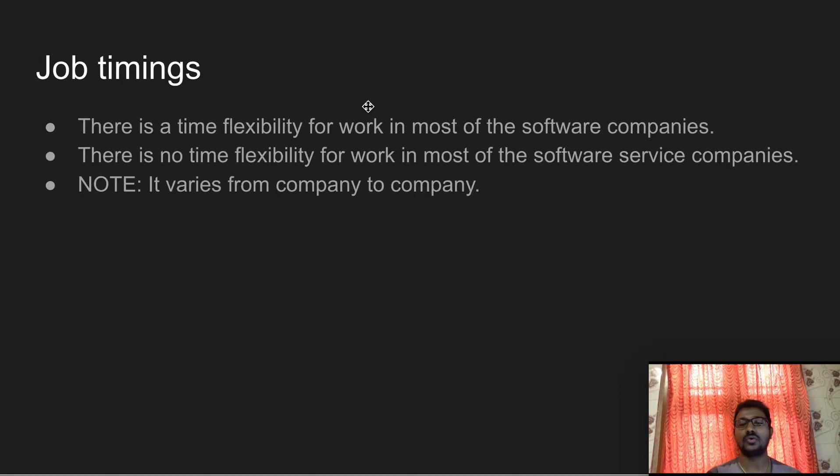Job timings are also an important difference. In software product companies, since they interact directly with customers, the timing is more flexible — you just need to complete tasks within a given time frame, though this varies by company. In software service companies, there is less timing flexibility because they interact with clients. For example, if the client is in the US and you are in India, there are chances of night shifts to meet client requirements and deliver the software on time.